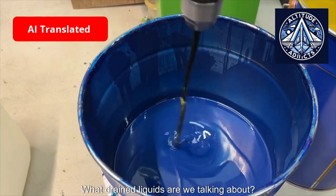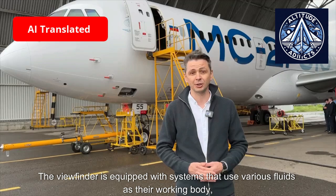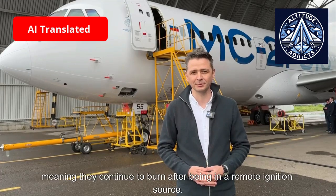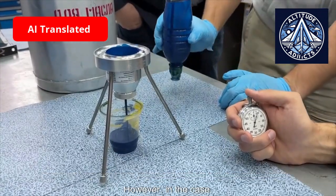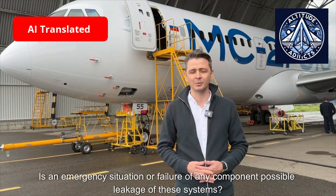What drained liquids are we talking about? The aircraft is equipped with systems that use various fluids as their working medium, such as fuel, hydraulic fluid, and various oils. All of them are flammable, meaning they continue to burn after being removed from an ignition source. However, in the case of an emergency situation or failure of any component, leakage of these systems is possible.